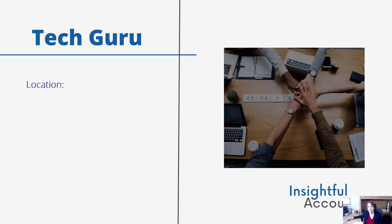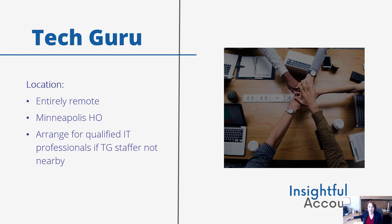The TechGuru team is entirely remote, but the head office is in Minneapolis, and that's the warehouse location if hardware needs to be shipped to a client. If on-site client work such as hardware setup or installation is needed, and if no TechGuru staffer is located nearby, TechGuru will find and arrange for qualified IT professionals in the right geographic location to do the work.